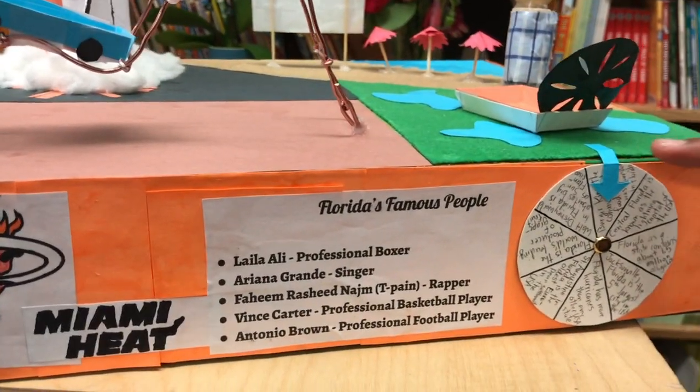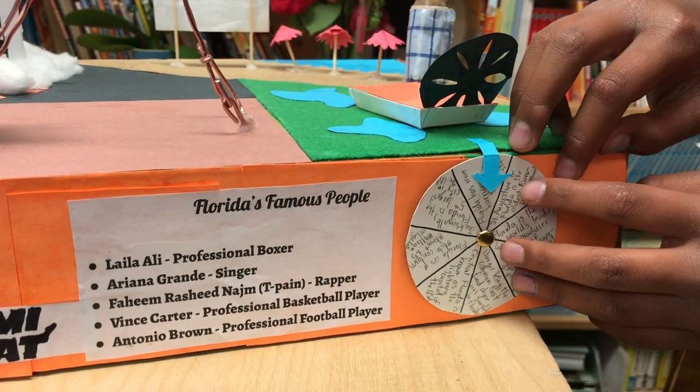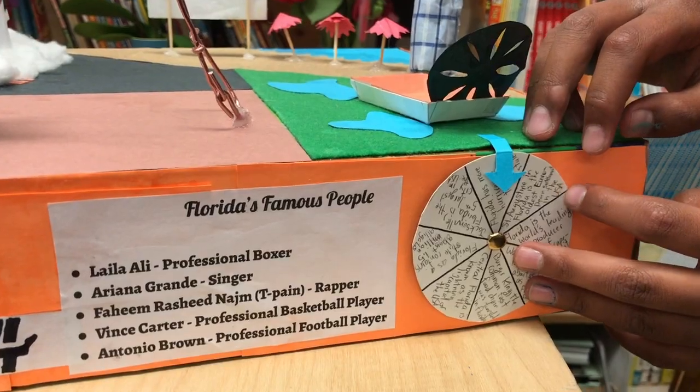This is the Florida Wheel of Fortune. You can spin it and you get the fun fact of the day. St. Augustine in Florida is the oldest European settlement in the USA.